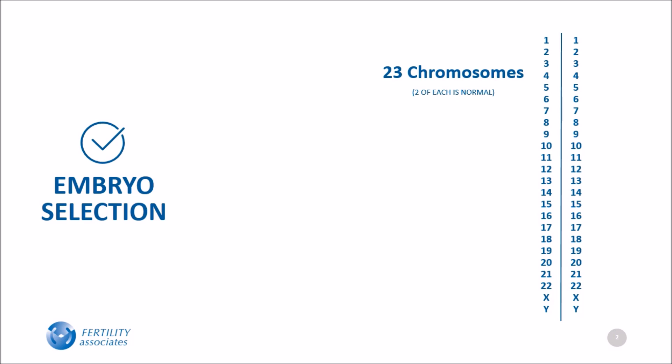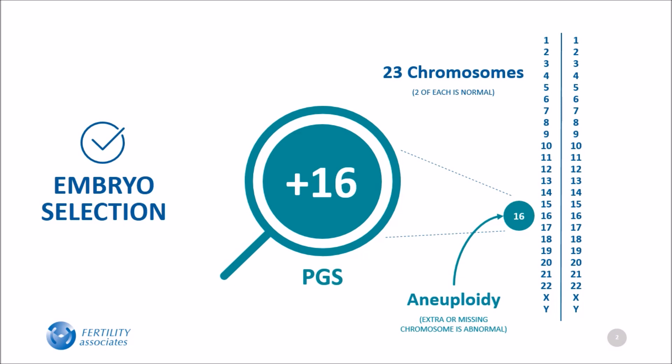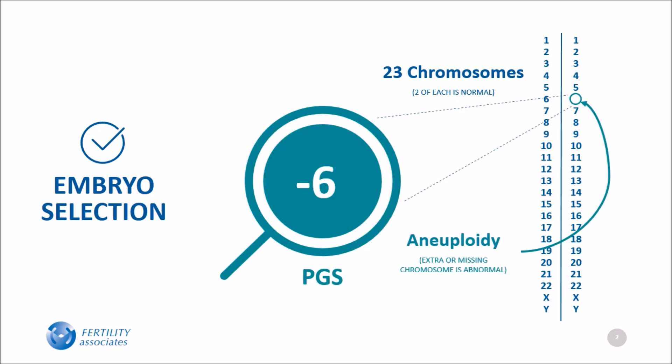Embryos whose cells have the correct number of chromosomes are called euploid. Aneuploid embryos have the wrong number of chromosomes — they can either have an extra chromosome or a missing chromosome, and often more than one chromosome is affected. Since the wrong number of chromosomes is a common cause of not getting pregnant or having a miscarriage, PGS allows us to avoid transferring aneuploid embryos that are more likely to miscarry or not implant.